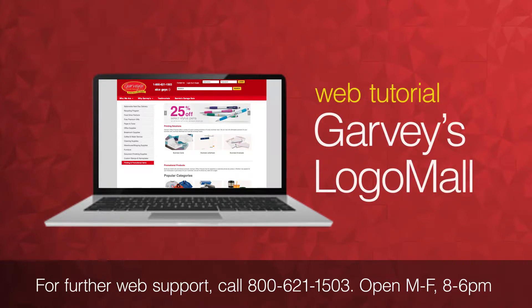In this video tutorial, we will show you how to access Garvey's Logo Mall. This is a platform that helps you in customizing and branding a promotional product.